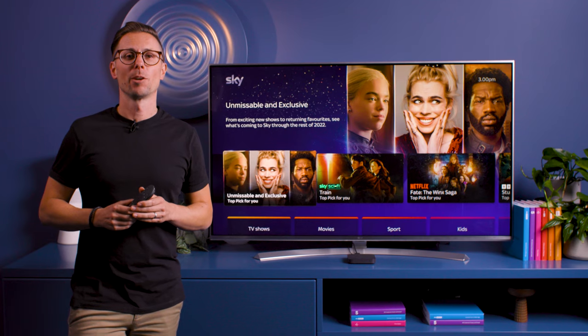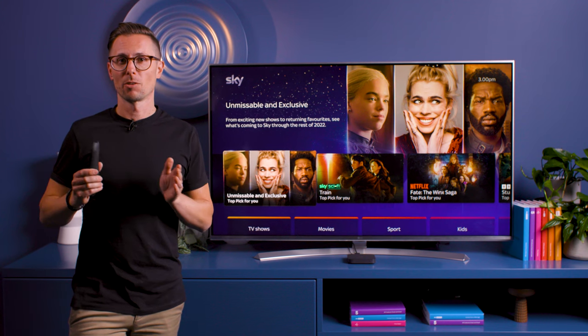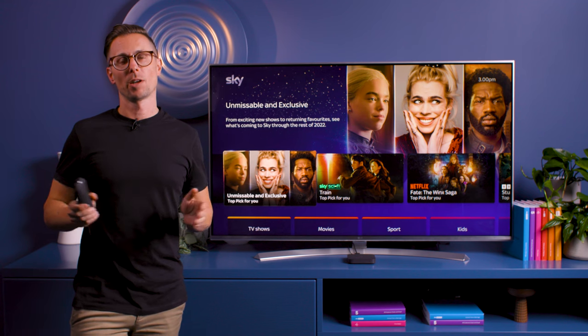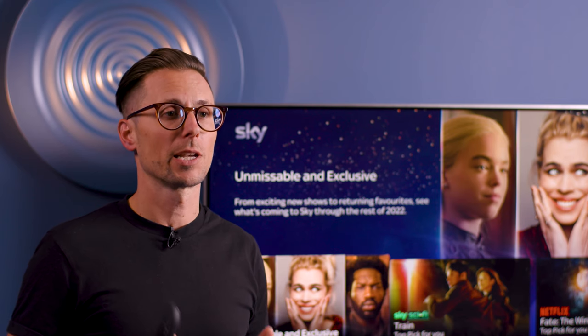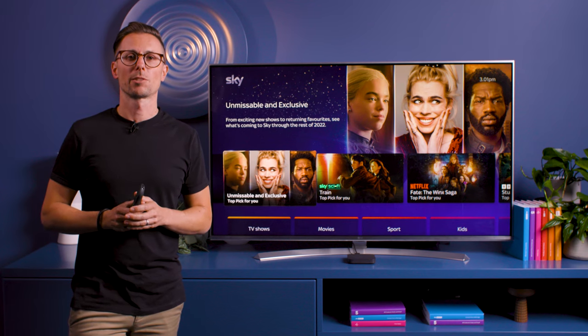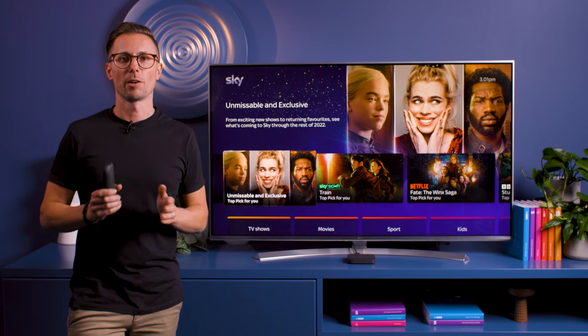And best of all, if you want to enjoy Sky in your home — whether it's in your bedroom or your kitchen — with Whole Home you can add more Sky Stream boxes anywhere your wi-fi reaches. Whole Home syncs your playlist, shows, movies and more automatically, so you get the same Sky Stream experience anywhere in the home.